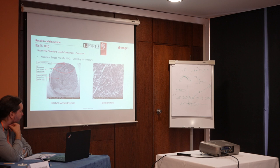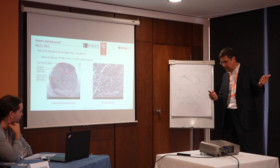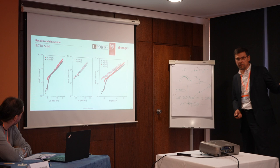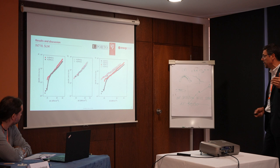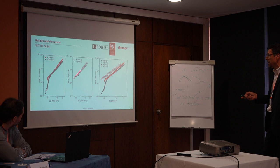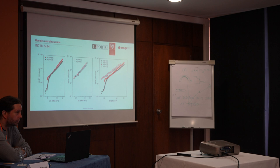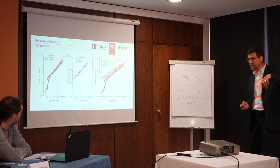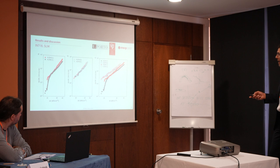Regarding the Inconel 718, in this case material was subjected to the HIP process and to the solution annealing and aging — the A and H conditions. We tested two stress ratios. What I can say now is that the HIP process did not influence the fatigue crack growth rates, which from my understanding is acceptable, because we are talking about internal defects that do not influence the fatigue crack propagation. However, we did observe a stress ratio influence in this material.